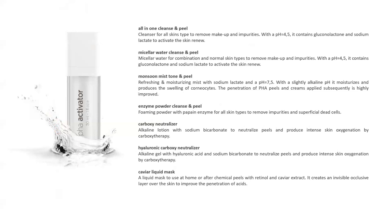The Monsoon Mist and Toner is used after cleansing and degreasing — a little spray before the peel. It's slightly alkaline at pH 7.5, it moisturizes, and it causes keratinocytes to swell up, improving removal and increasing peel penetration. The carboxy neutralizer is sprayed on after the peel — wherever there's acid, it foams up until neutralized, so you can see if you missed any spots like on the neck. You can use water, neutralizer, or the mask with neutralizer.